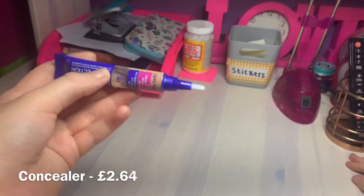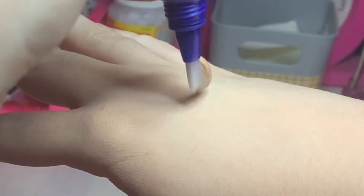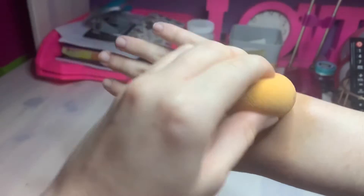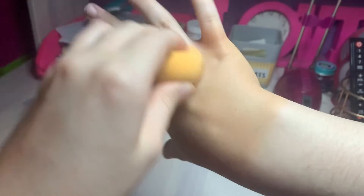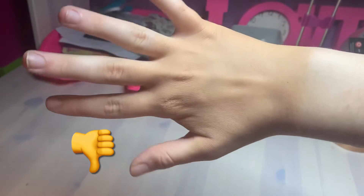It's got a brush applicator on it. Let's put some on my hand. So that is the concealer applied - it's looking orange more than anything, which I'm not a fan of. That's my usual skin color next to it and that is the concealer - not the best. It looks quite cakey as well. Oh my god, I'm not a big fan of this at all.